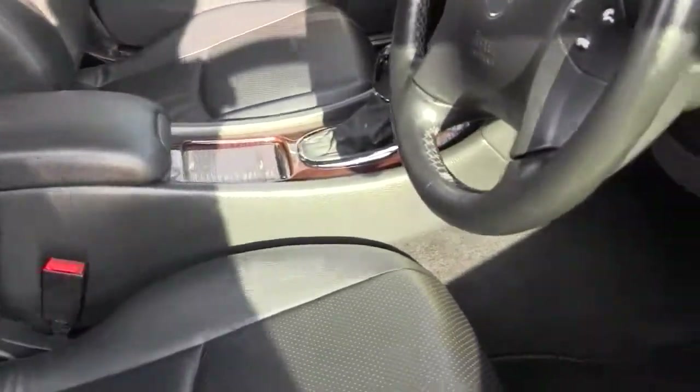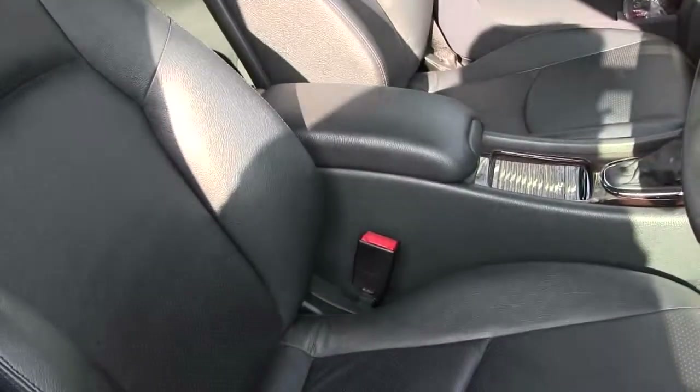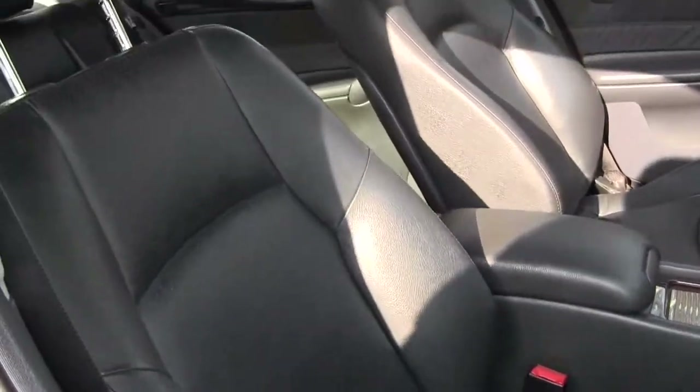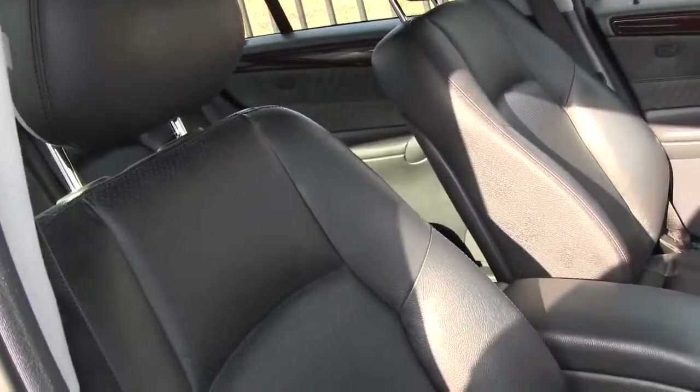I'll just show you how the power seats work — you can move them back and forth, up and down, adjust the height, really adjust anything you like. Very comfortable, very convenient to drive.